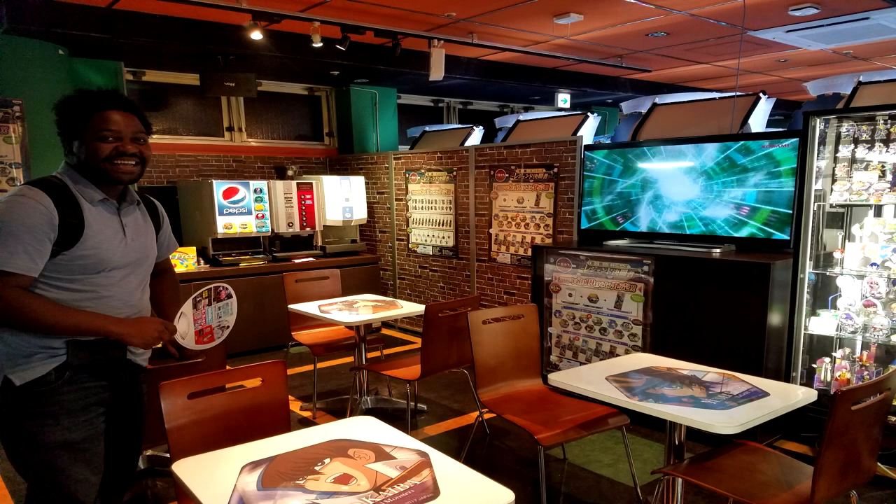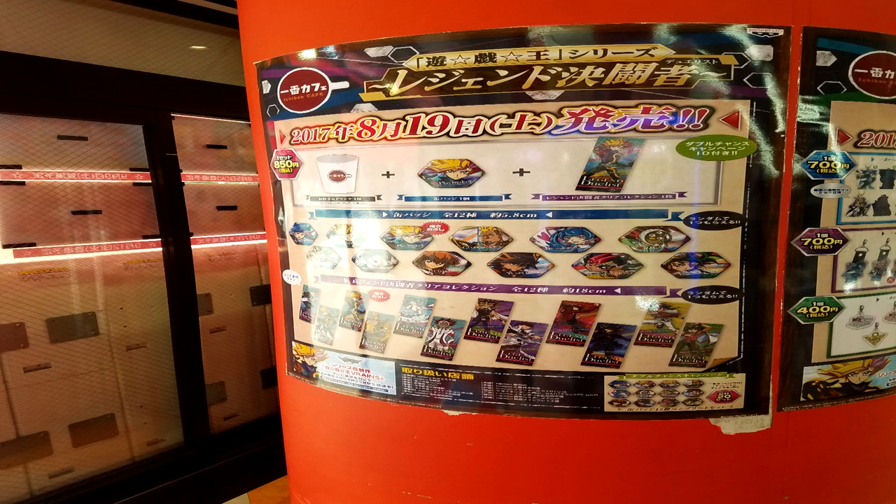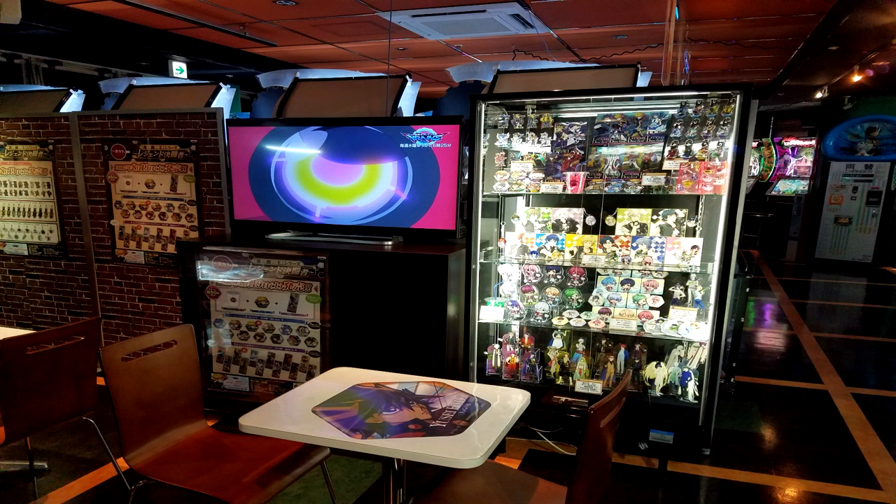In the same Sega building there was a floor dedicated entirely to Yu-Gi-Oh. Right above the card game area, there was a raffle-style blind opening where you could get trinkets and Yu-Gi-Oh stuff — medallions and other things set up for Yu-Gi-Oh's 20th anniversary. However, they were sold out of all that, so here's what I ended up getting instead.